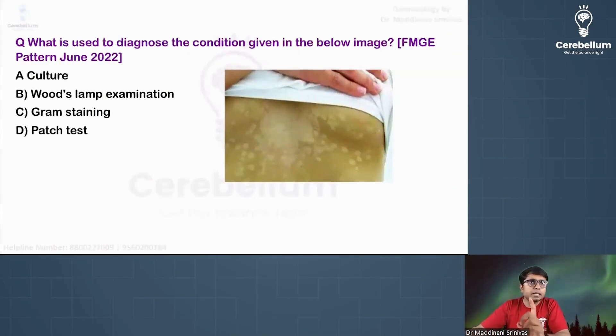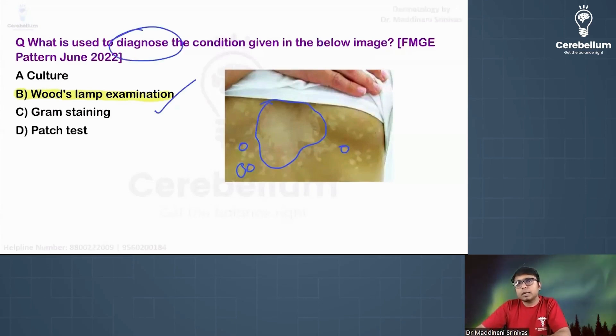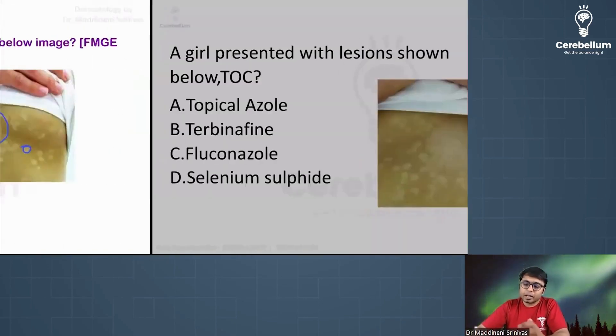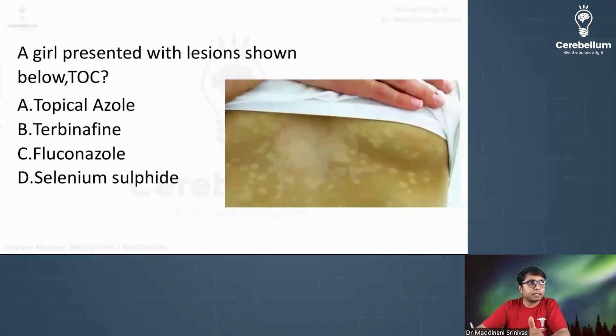This is another question, please try to answer in the chat section. We can make use of Wood lamp examination in this condition where you can see multiple small hypopigmented macules coalescing to form patches. Most likely this is a case of Pityriasis versicolor. In this we can use KOH, and also Wood lamp for diagnosing the condition. On Wood lamp examination, you can see yellow fluorescence.